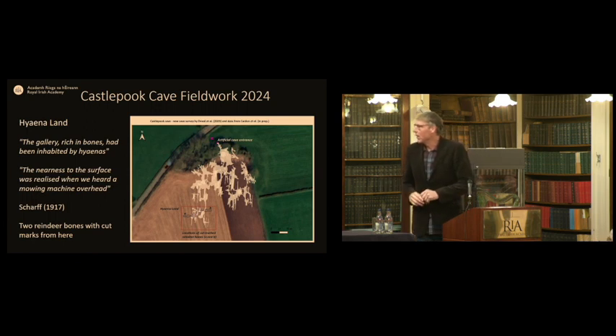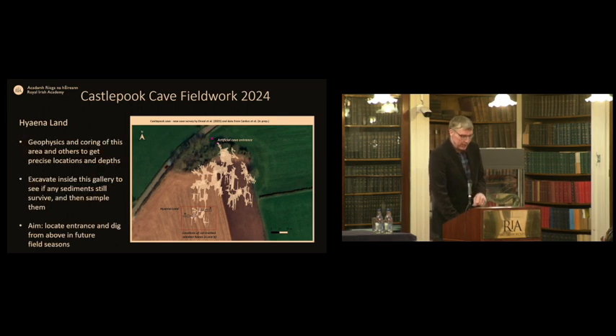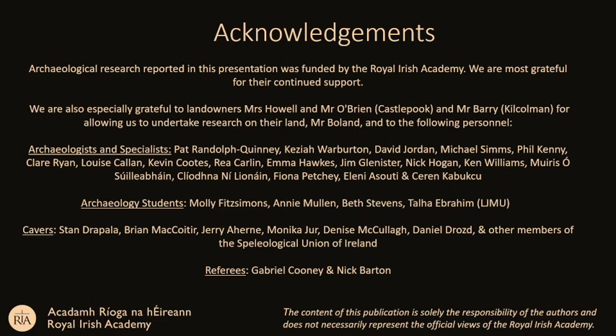Next year we plan to look at the area called Hyena Land, further south, where Schaaf noted from Usher that the gallery is rich in bones and was inhabited by hyenas. Ruth tells us hyenas normally go only a couple of metres from a cave entrance, which speaks to proximity to the surface. Two of the bones with reindeer cut marks come from this area, so we want to target it with coring and geophysics to find a new way in and locate the context of these bones. Thank you to all the people who have been involved in this project.